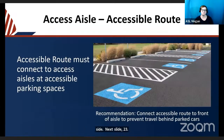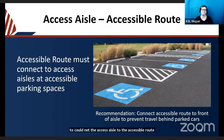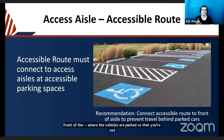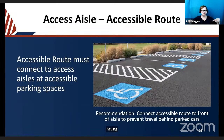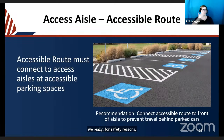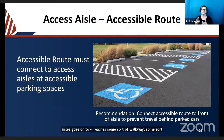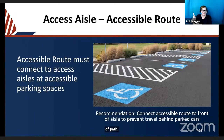The access aisle must connect to the accessible route of whatever facility is being served. While the exact route is not dictated, it is recommended that the connection be in front of the vehicles — not behind parked vehicles — for safety reasons. Someone in a wheelchair passing behind a large truck that's about to reverse may not be seen by the driver. Each access aisle should reach some sort of walkway or path, providing direct access from each space to that route.